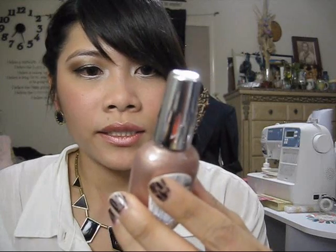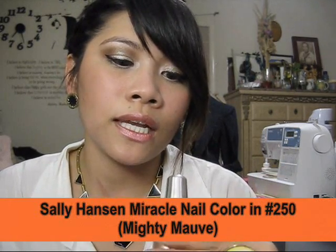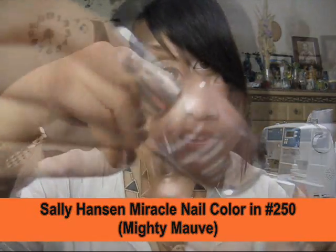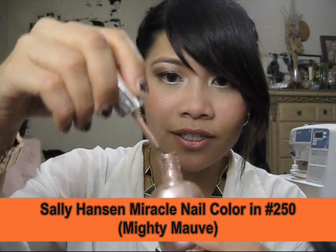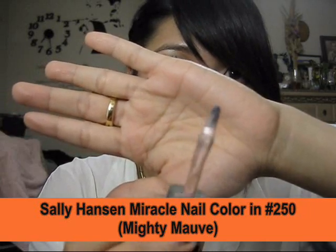For nails, I've been loving this shade — it's actually my mom's but I started using it. It's by Sally Hansen, the Miracle Nail Color in number 250, Mighty Mauve. I love this nail polish especially because of the wide brush.